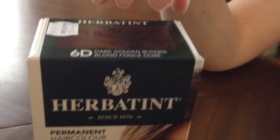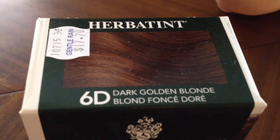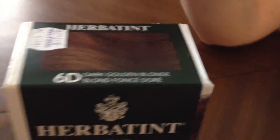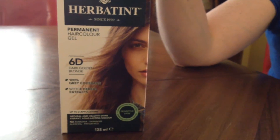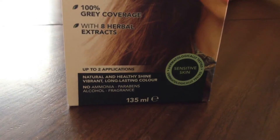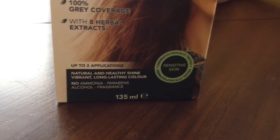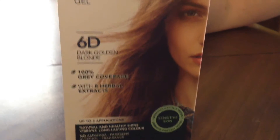This tends to run a little bit more expensive than a lot of your typical drugstore brands and it can be a little bit tricky to find. I got this one at the health food store. I think you can get it at some Loblaws chains and also on Amazon. This one was $17, and if you have short hair you could split it and use two colorings from one package, but with my longer hair I need to use the whole package.